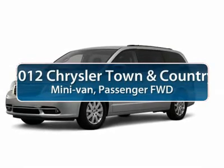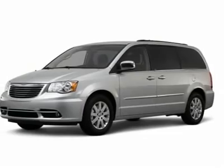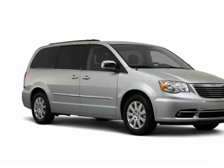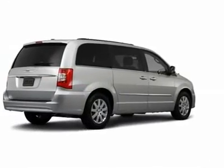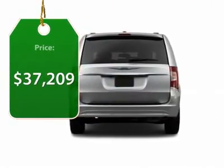The 2012 Chrysler Town & Country. Town & Country's V6 engine provides plenty of power while still providing the fuel efficiency you look for in a vehicle. Tow up to 3,600 pounds when your Town & Country is equipped with the towing prep package. Seat 7 comfortably and choose from stow-and-go seating or the innovative swivel-and-go seating, and is priced below $40,000.